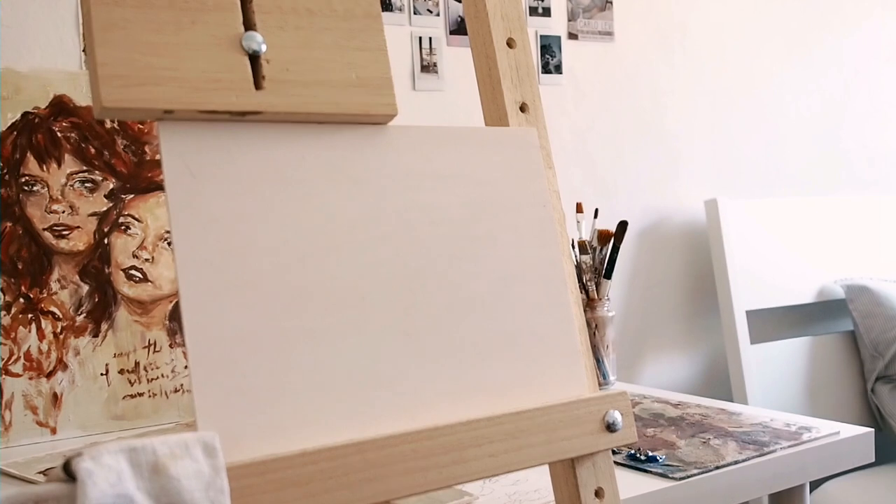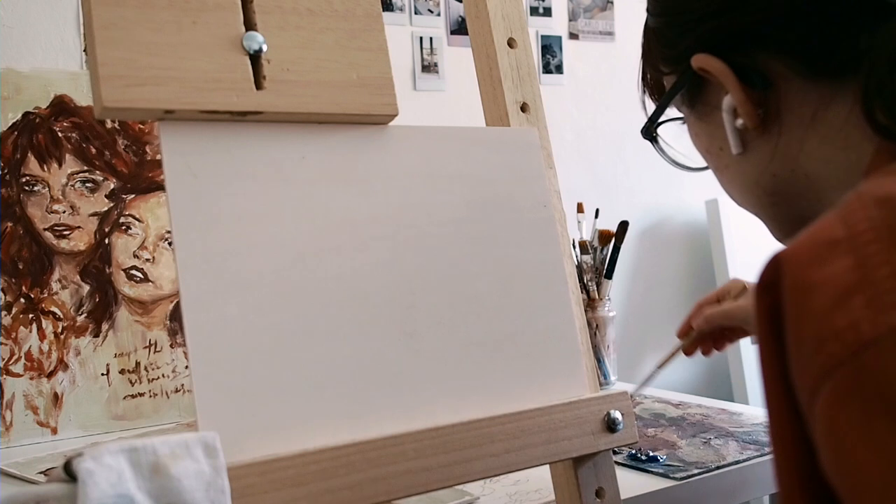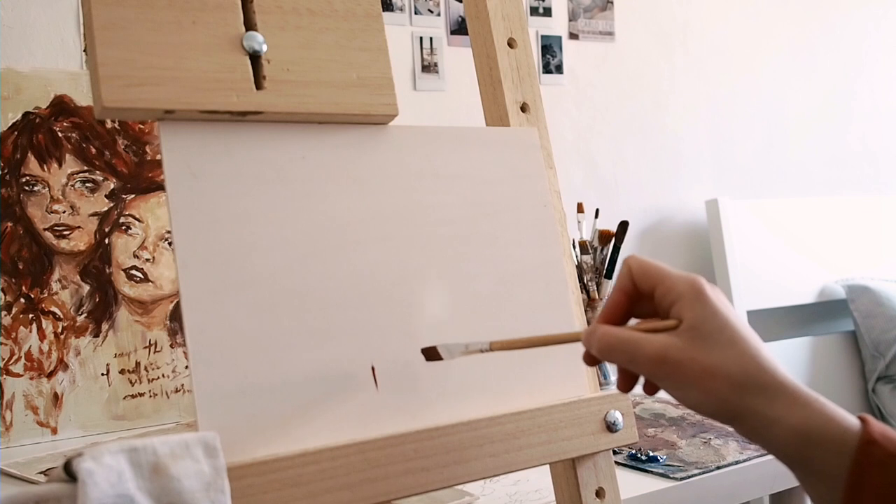I'm really excited to be collaborating with her on this video and painting. We essentially decided to paint each other's reference pictures — I took some pictures for her to paint, and she did the same for me.